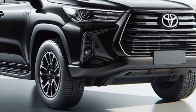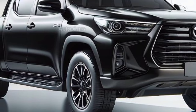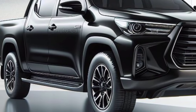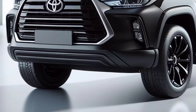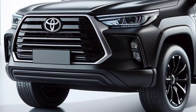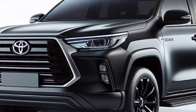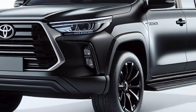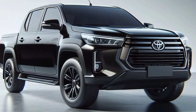While Toyota will not provide exact specifications until the official launch, rumours and industry trends present an exciting picture. Two prominent drivetrain options are rumoured to be in the works. The first option is a 2.4-litre, 4-cylinder turbo-diesel engine combined with an electric motor and battery pack. This system would take advantage of the current, well-proven diesel power plant, which is known for its torque and carrying capacity.